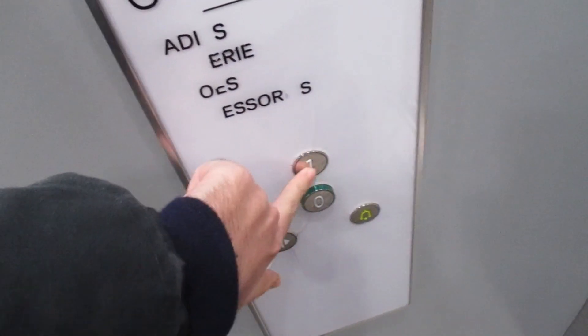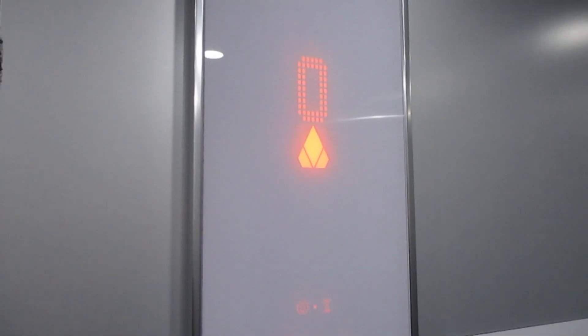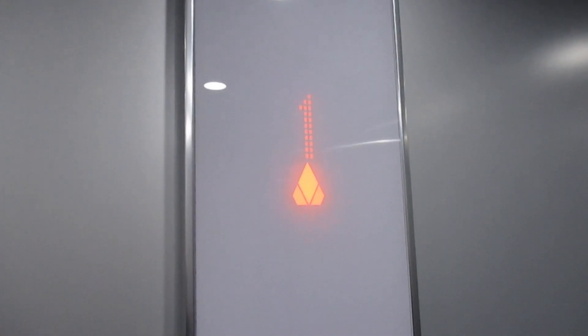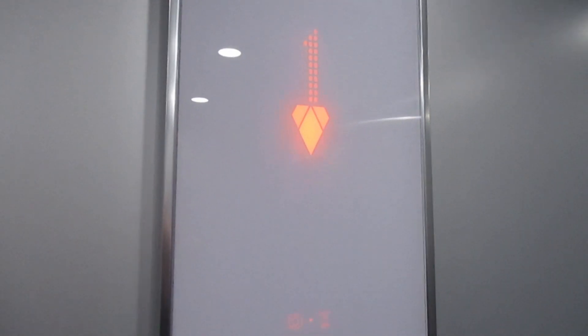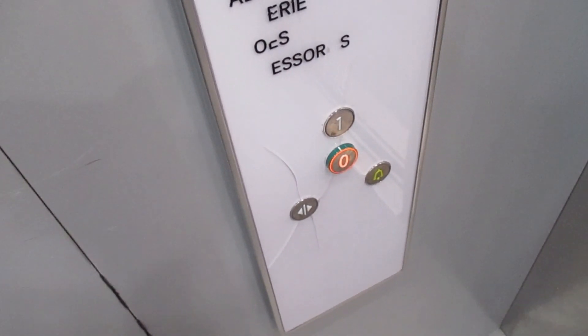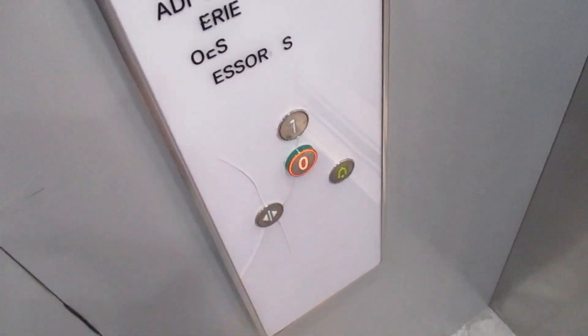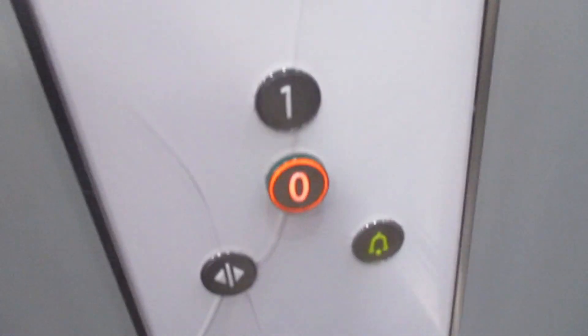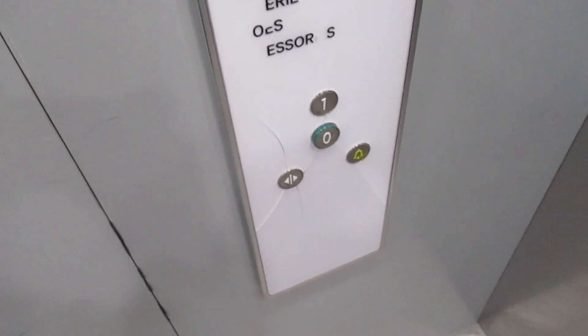This is the lift at H&M in Didcot. It's a Kone/Cunica disc. It's a bit slow though. Capacity is 13 persons, 1,000 kilos. Built in 2018. Go back down to G. Going down. Doors closing. Here we are back at G. And that's it.